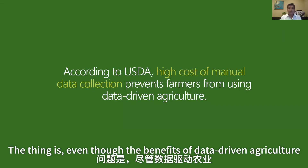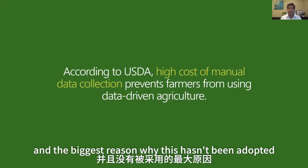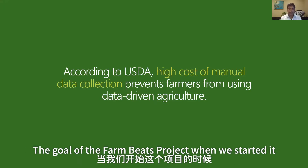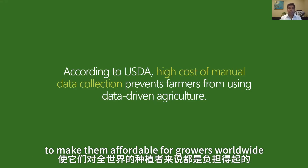The thing is, even though the benefits of data-driven agriculture and precision agriculture have been well known, precision agriculture hasn't been widely adopted. The biggest reason is the cost of existing data-driven agriculture techniques. The goal of the FarmBeats project was to significantly bring down the cost of these solutions to make them affordable for growers worldwide.